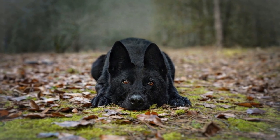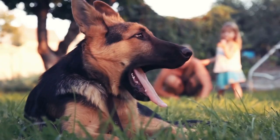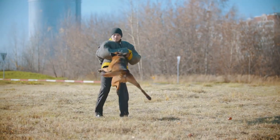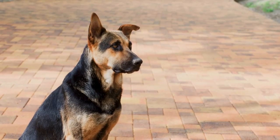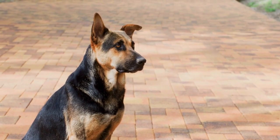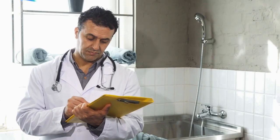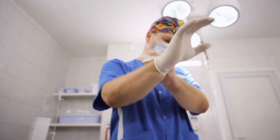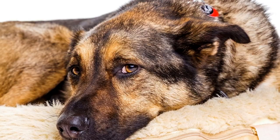Why do German Shepherds drool so much? German Shepherds are prone to drooling due to their loose facial skin and long tongues. This breed can be seen slobbering when excited or simply just breathing. While it is normal for a German Shepherd to drool, excessive drooling may be caused by an underlying medical issue, such as tartar buildup, inflammation of the gums, infection, or a foreign body. If your German Shepherd is drooling excessively, it's best to take him to the vet for a checkup. Here are some of the most common reasons why German Shepherds drool.